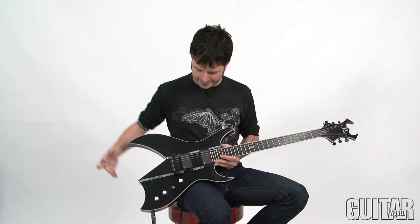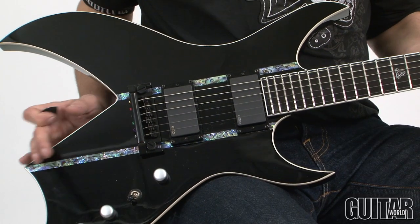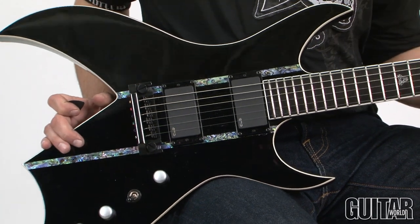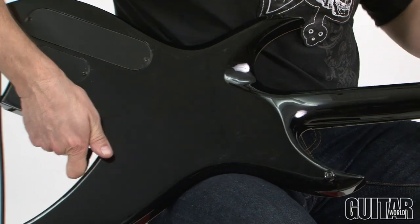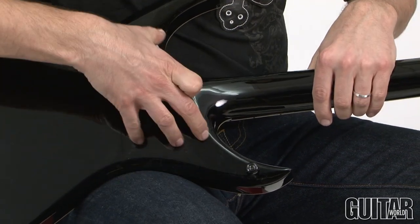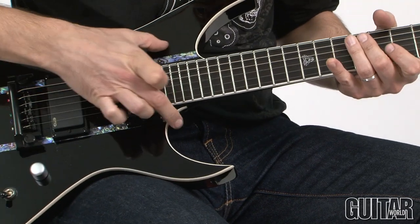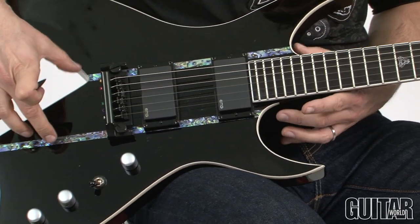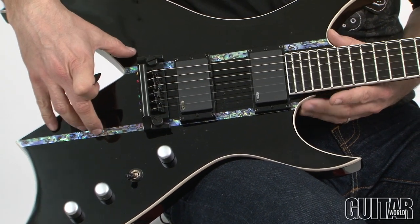One thing about BC Rich — they are well known for their neck-through body design, and of course this is one of them. It's got a really smooth heel over here, and neck-through means in the center there's a block that runs all the way, and you can see by these abalone accents that's where the maple block is for the body of the guitar.